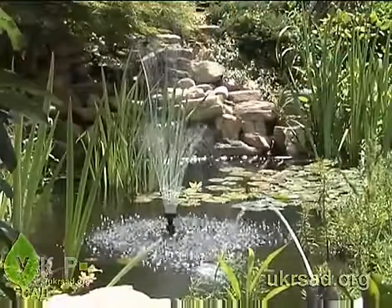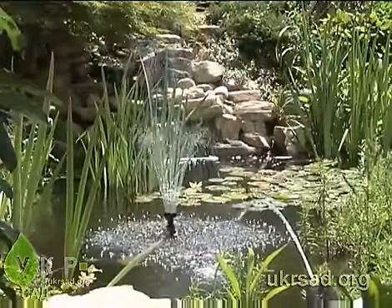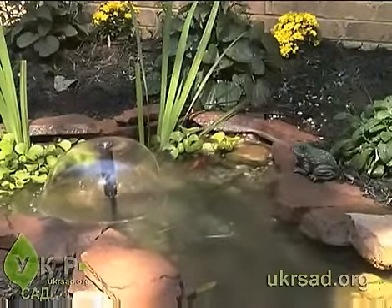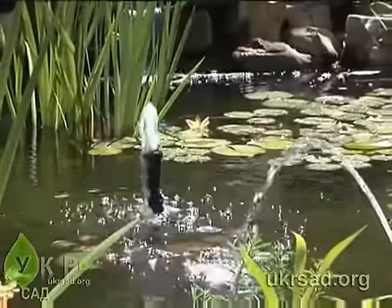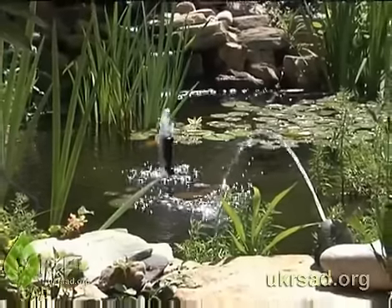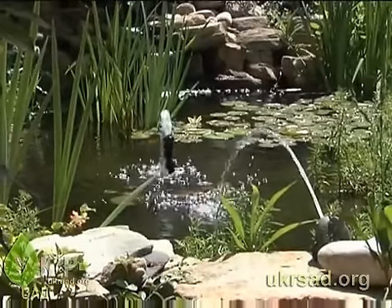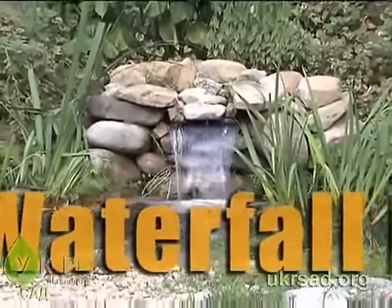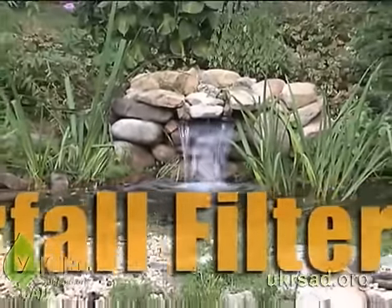All Tetra submersible filtration kits are made to run both a fountain spray head and a statuary fountain. Not only does the submersible filter keep your pond clean of dirt and debris, it also protects the pump and fountain heads from clogging.